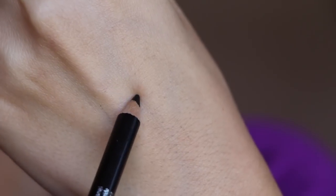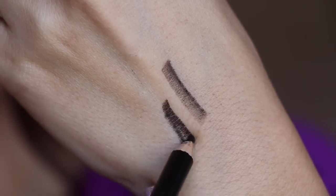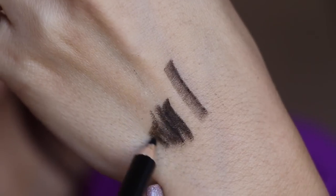I see something — we have the OFRA eyeliner in black. I think I have this one, but actually this looks a little different. It's just a black eyeliner. The OFRA eyeliner is $13.